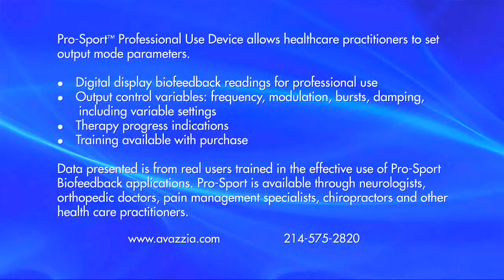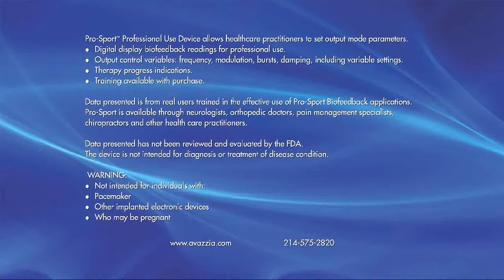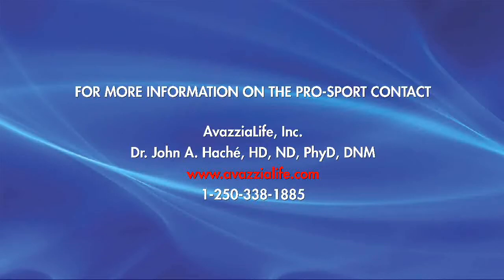If you have the data, you can change the outcome.